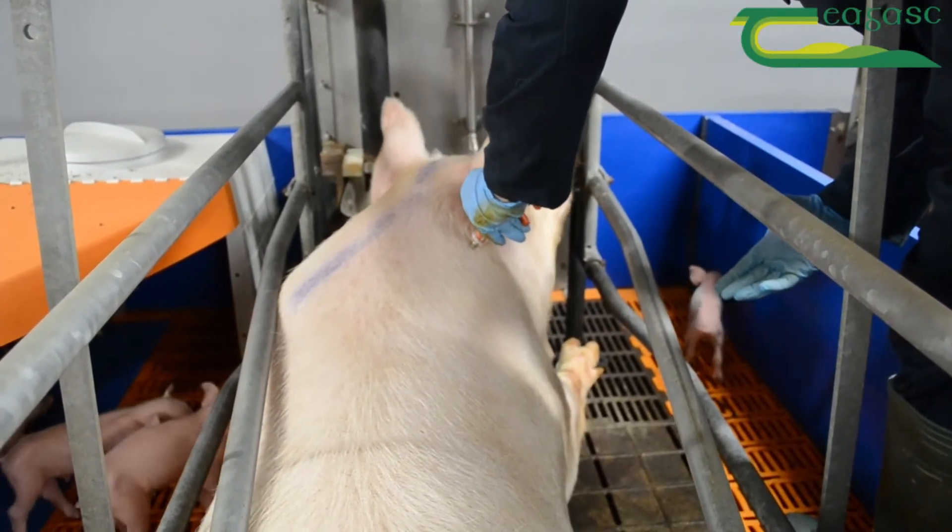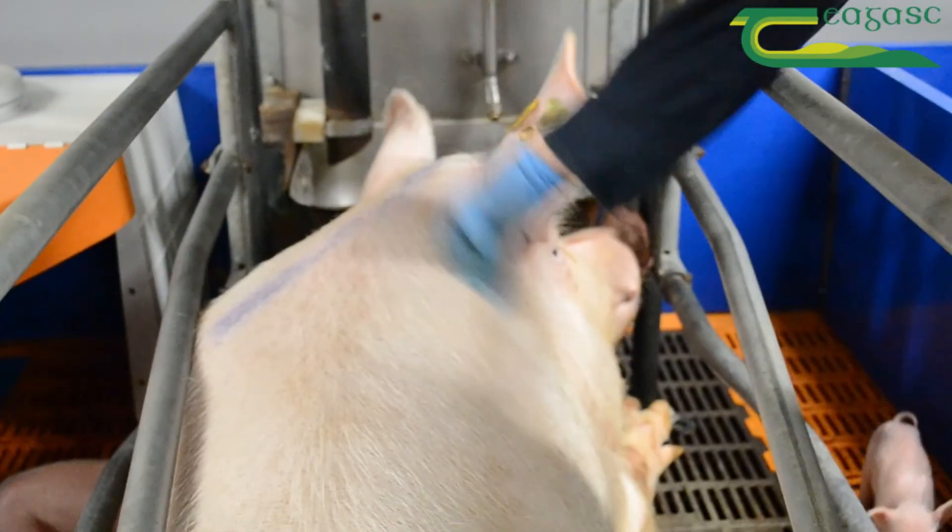When farrowing is completed, administer an antibiotic as prescribed by the veterinary surgeon.